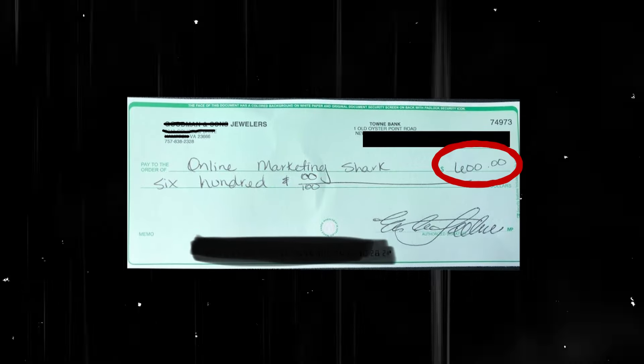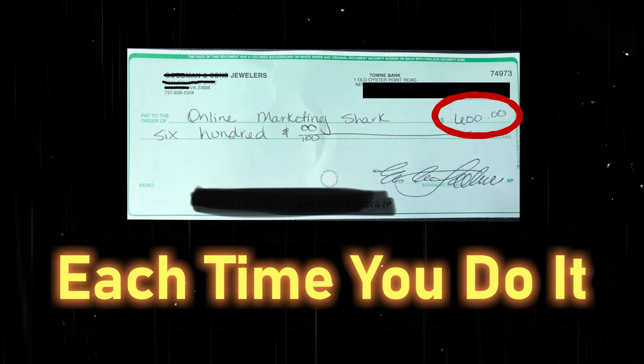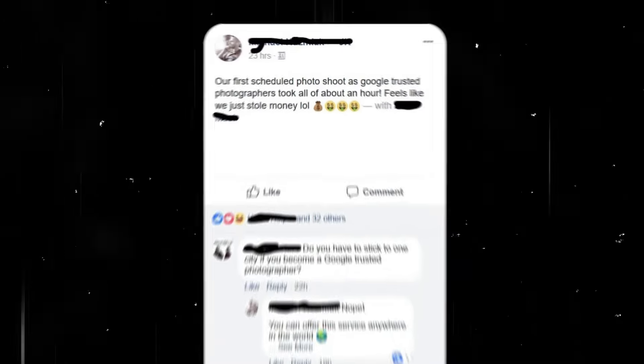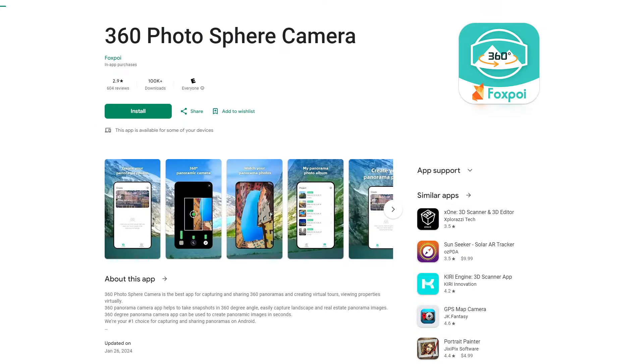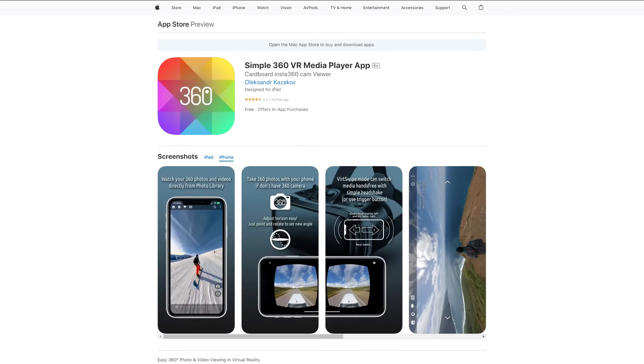Now let's dive into the fourth way to make money with Google search. For this one, you can make around $600 each time you do it — students say it feels like they just stole money. The first thing you have to do is install an app on your phone from a company called Fox Poi. Make sure you install this exact app because we've tested a lot of different apps and a lot of others do not work. Fox Poi is an Android app. If you have an iPhone, you can install Simple 360 VR Media Player — it works exactly the same but for iPhones. We've tested a lot of apps, and these are the ones that work.